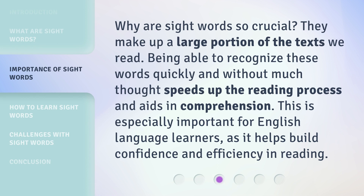Why are sight words so crucial? They make up a large portion of the texts we read. Being able to recognize these words quickly and without much thought speeds up the reading process and aids in comprehension. This is especially important for English language learners, as it helps build confidence and efficiency in reading.